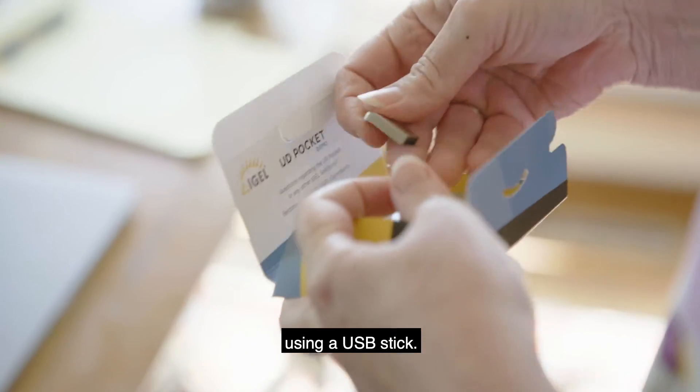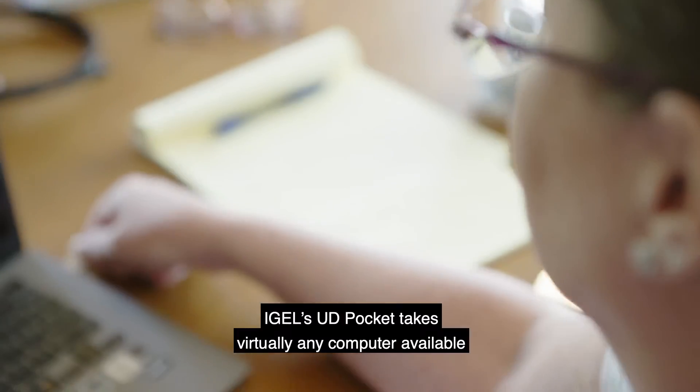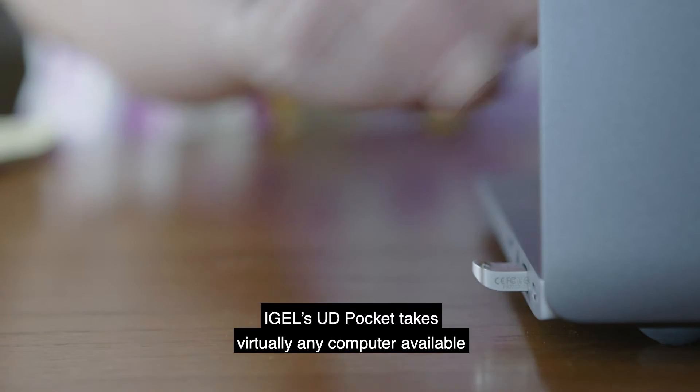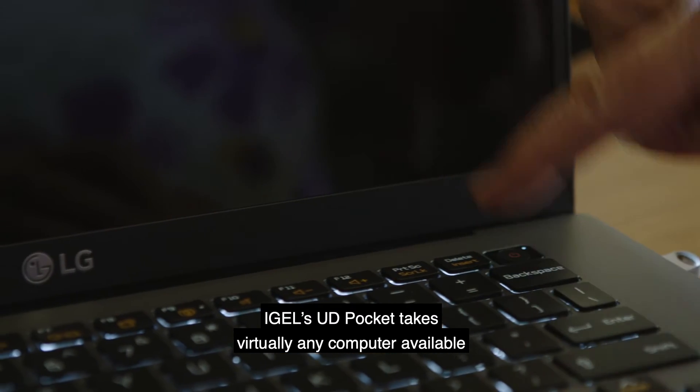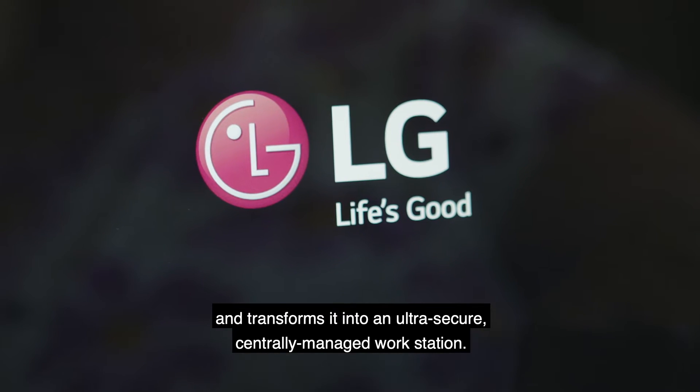iGel's UD pocket takes virtually any computer available and transforms it into an ultra-secure, centrally managed workstation.